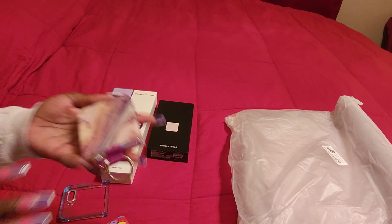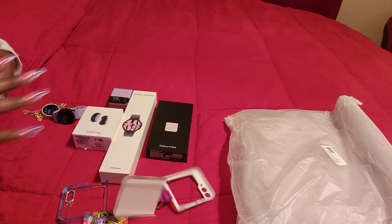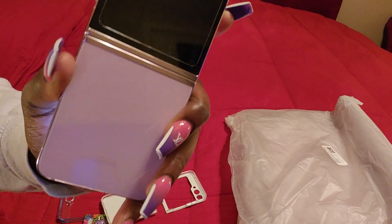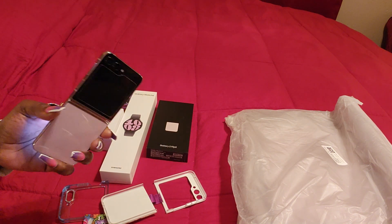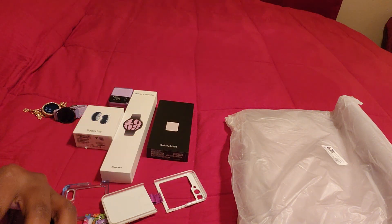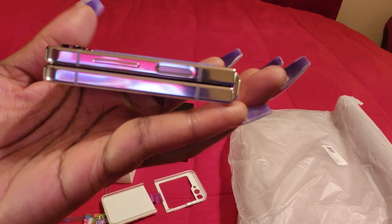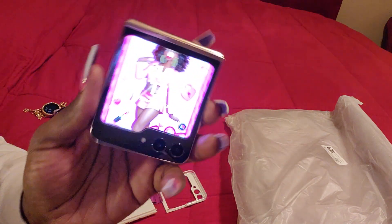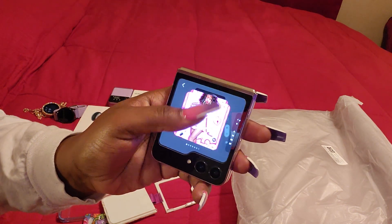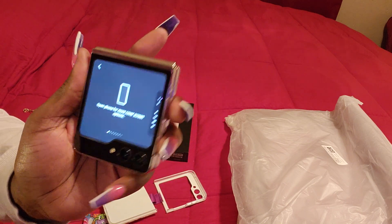I have the Z Flip 5 in the color lavender, which was a little disappointing because it doesn't really look lavender — it looks a little pinkish. I'm recording on my Flip 4, and on the five the hinge closes all the way, so there's no little gap in the middle at all. On the front display you're able to change the wallpaper on the front screen, and if you want your own picture you can go in from there.